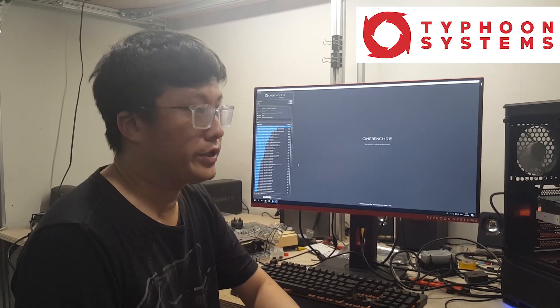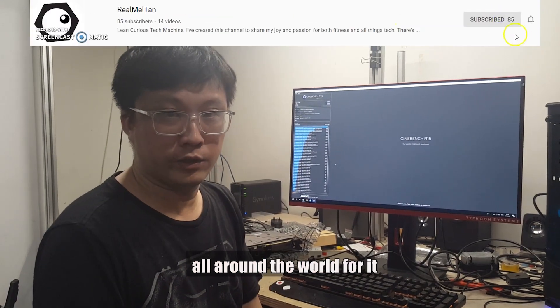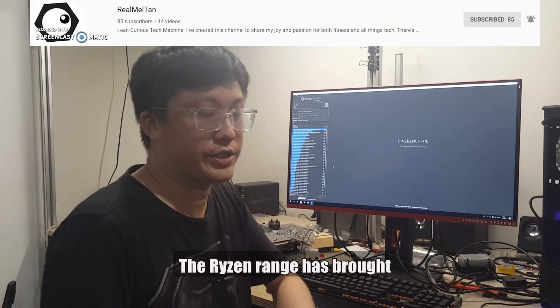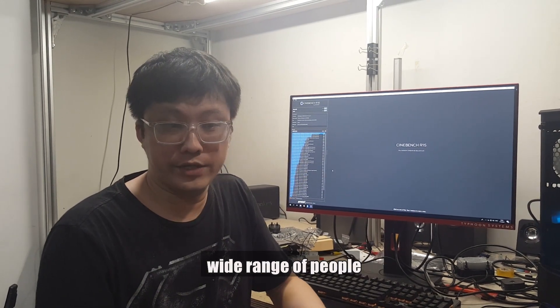Hi guys, Gordon here, Typhoon Systems. Everybody's all excited all around the world for it. The Ryzen range has brought great performance in productivity as well as gaming to a wide range of people.